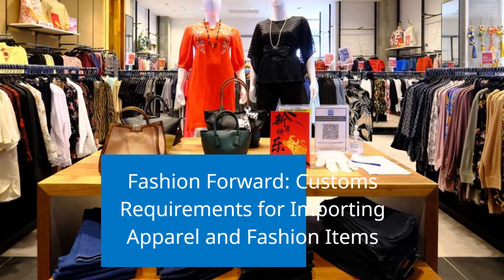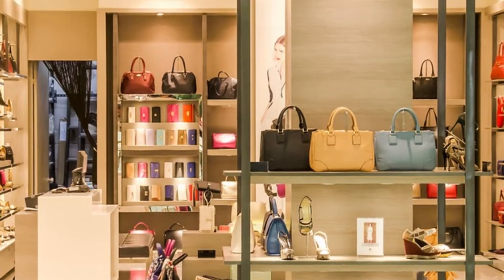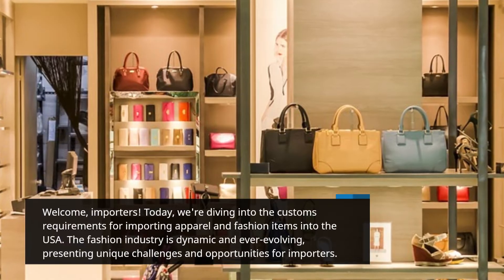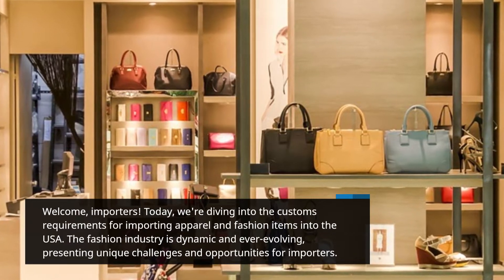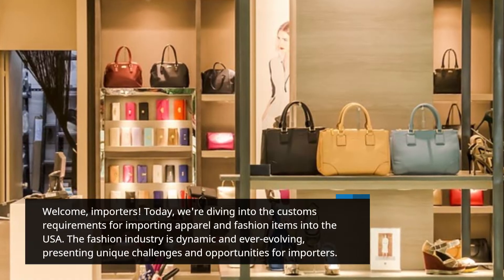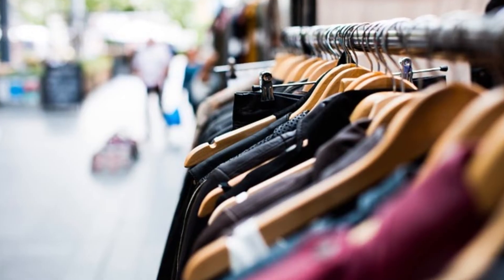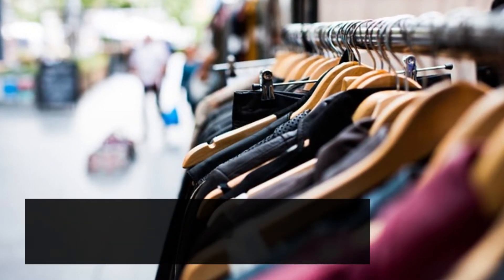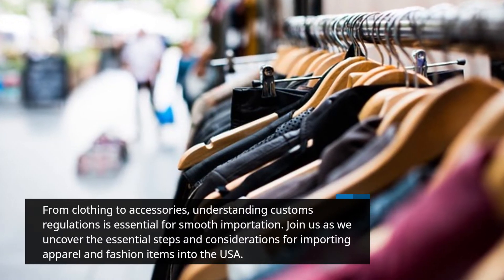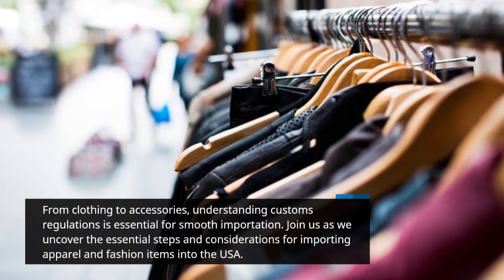Fashion Forward: Customs Requirements for Importing Apparel and Fashion Items. Welcome, importers. Today, we're diving into the customs requirements for importing apparel and fashion items into the USA. The fashion industry is dynamic and ever-evolving, presenting unique challenges and opportunities for importers. From clothing to accessories, understanding customs regulations is essential for smooth importation. Join us as we uncover the essential steps and considerations for importing apparel and fashion items into the USA.